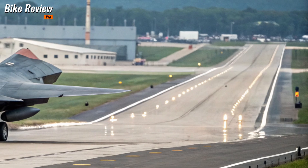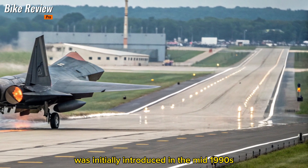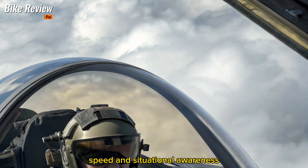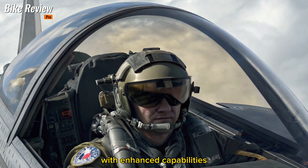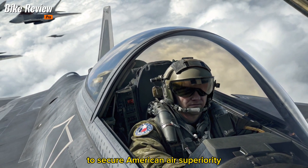A legacy reborn. The F-22 Raptor was initially introduced in the mid-1990s as the world's first fifth-generation fighter. Designed to dominate air-to-air combat, it brought unmatched stealth, speed and situational awareness. Fast forward to 2026 and the Raptor has been reborn with enhanced capabilities, future-ready systems and a renewed mission to secure American air superiority.